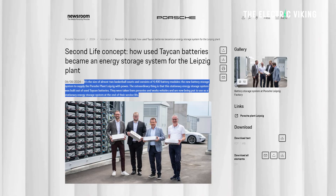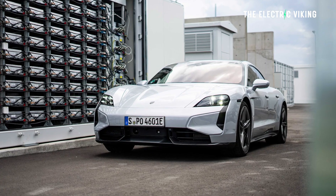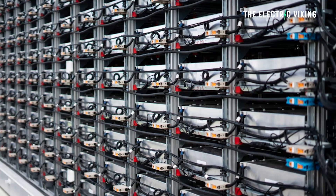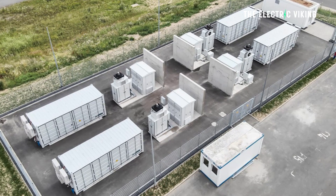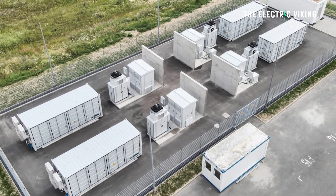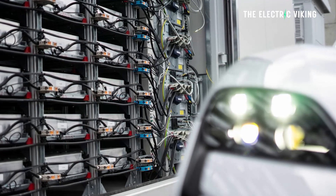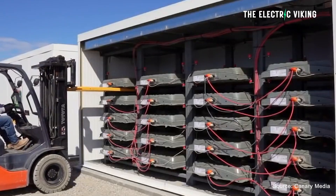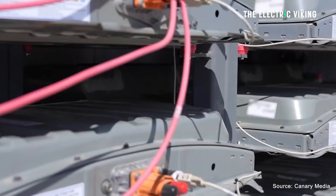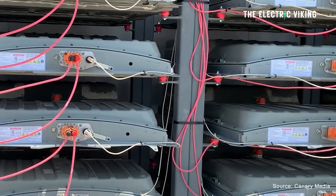This system is located at a Porsche sports car plant in Leipzig, Germany, and it's made up of 4,400 individual battery modules. The storage system can be operated at up to 20% overload for short periods. Divided into four battery containers, the entire system including the battery blocks is designed for a useful life of more than 10 years. These are used batteries and they can last for more than 10 years — much longer than people think.